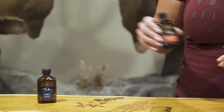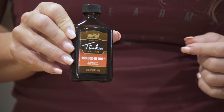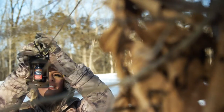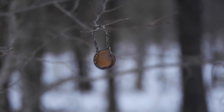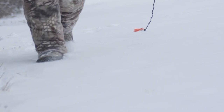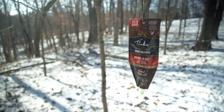Tink's number 69 doe and rut works like a charm during the pre-rut and rut. Number 69 is the surefire way to get those big bucks fired up and headed right to you. With every option of dispersal you can think of — from pee fuzers and buck pucks to drags and foggers — number 69 is going to get the attention of those dominant bucks and stop them in their tracks to create a perfect shot opportunity.